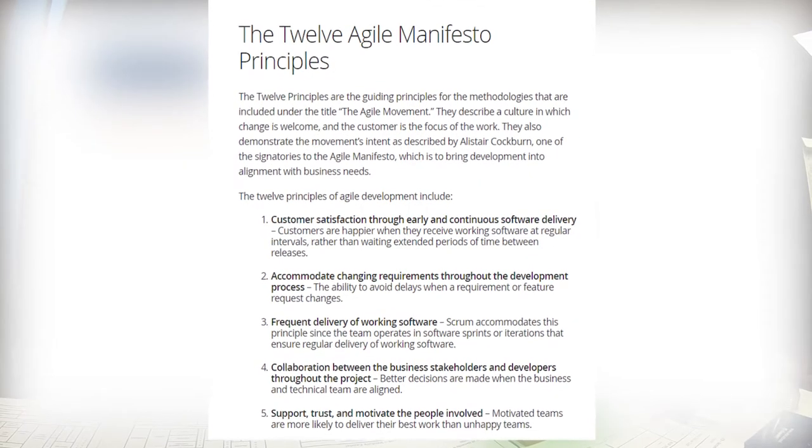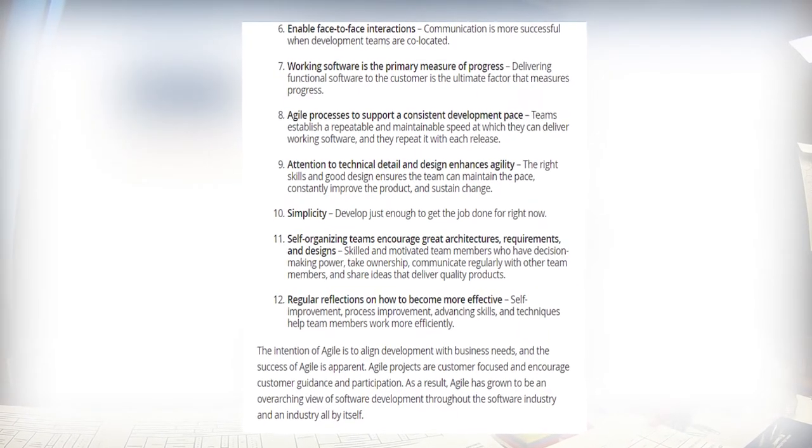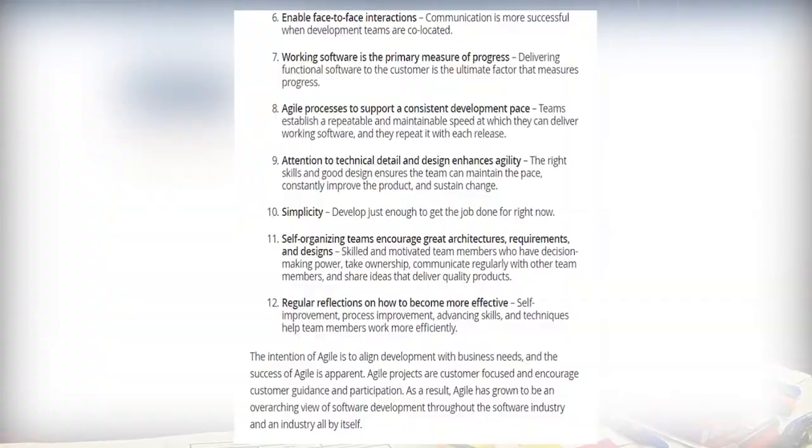A lot of people see agile as a software thing. From that perspective, agile officially started on February 11, 2001, with the Agile Manifesto. In a world of rapid change, something that is 17 years old may appear to be old. On the other hand, the real agile impact — at least this is what some of us believe — is not what was accomplished in software.